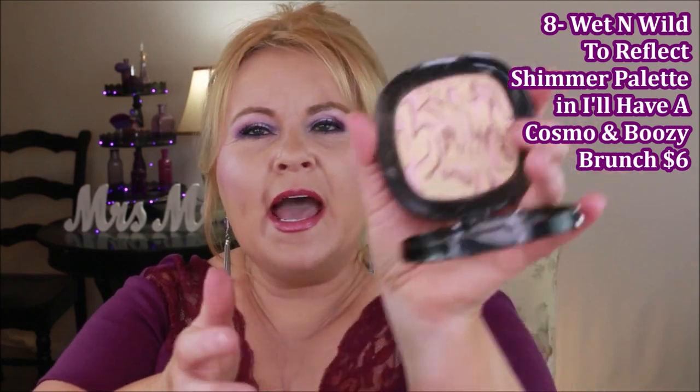They do have another color which is a gold called 'Boozy Brunch' — I'll swatch this one for you too. When I got it, it was just like holy moly. Both of them are so incredibly beautiful — they remind me of looking onto the water when it's just glasslike. Both are stunning.